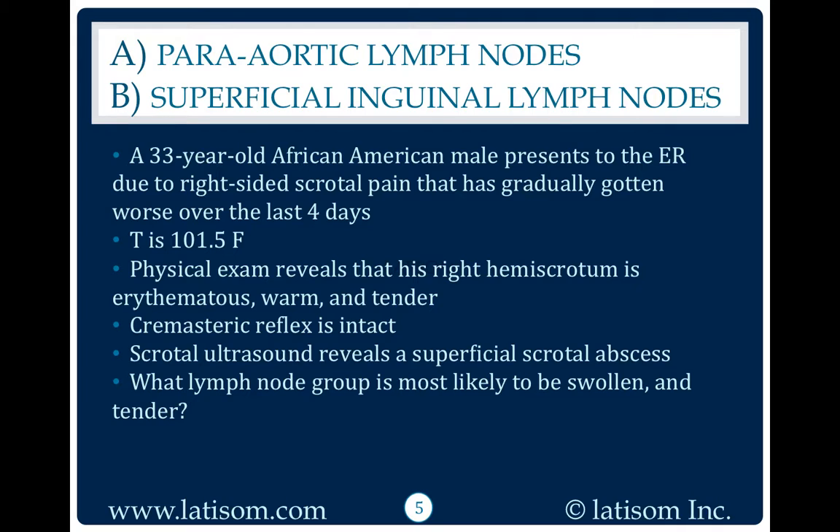Cremasteric reflex is intact. Scrotal ultrasound reveals a superficial scrotal abscess. What lymph node group is most likely to be swollen and tender?